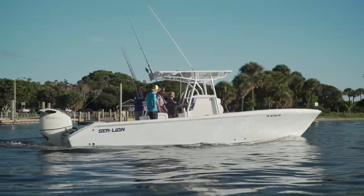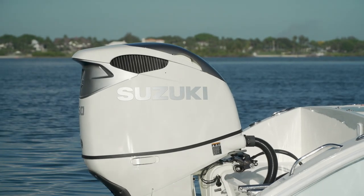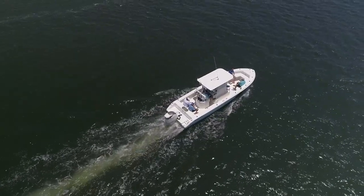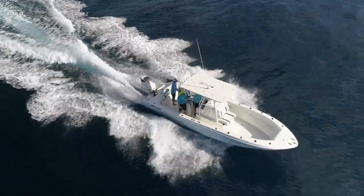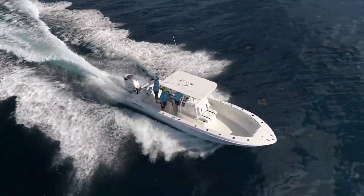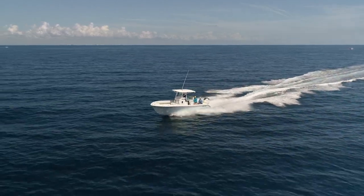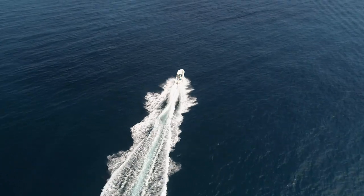Walking down the dock to step on the Sea Lion 27 TE — let me tell you, this is what we call a fishing boat. It is wide open, built to fish, and built to do it well. The 27-foot length, 8.5-foot beam, and 22.5-degree dead rise bottom proved very capable in the offshore arena. This boat rode soft, rode dry — ran like a champ. With a single engine, it was also very economical.